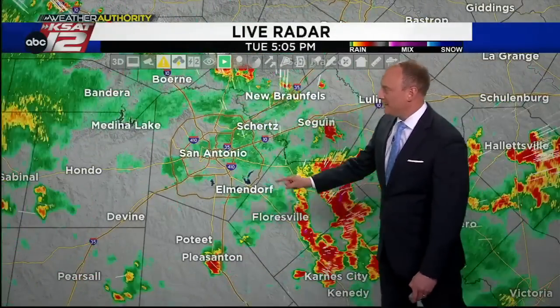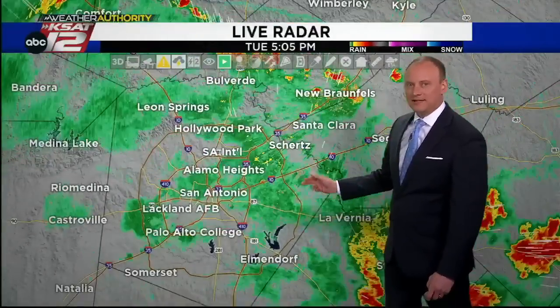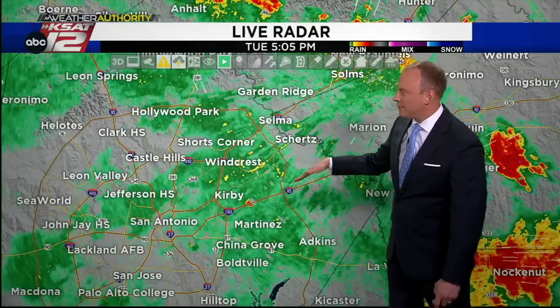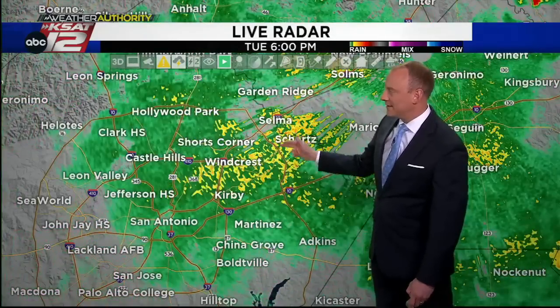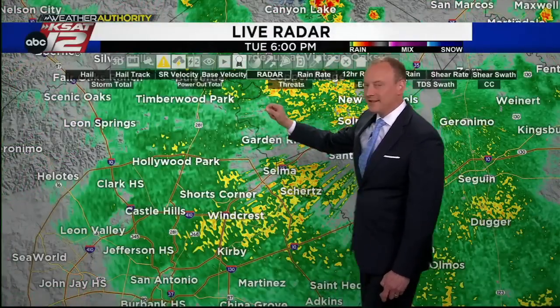Locally around San Antonio, we just have the light lingering rain — not bad. Moderate in nature as you get farther to the northeast side of town, especially up I-35, 1604, between 10 and 35. And this is a zone where we really had the heaviest rainfall earlier this afternoon.